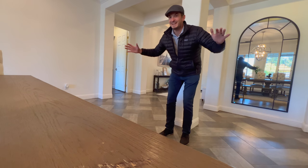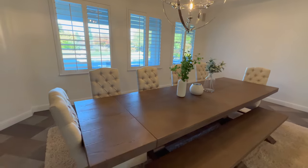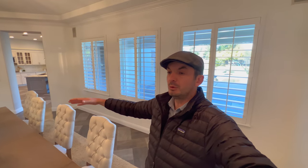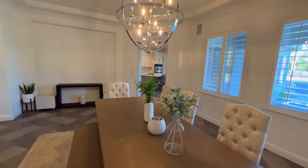This dining room table is massive. It can seat 10 people. Look at the amount of space you have on either side of it — very comfortable for 10 people, with lovely light fixtures right on top.